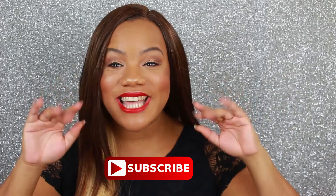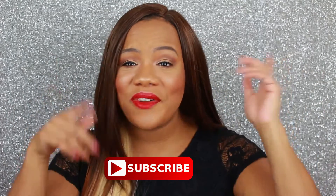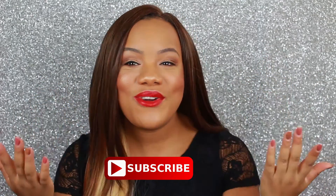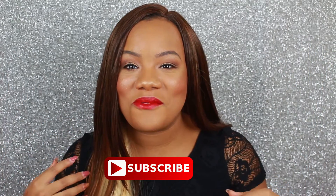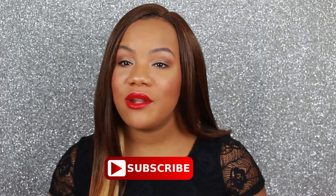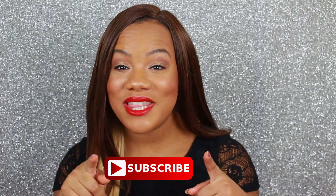Before we get started, I just wanted to say hello. My name is Cece. If you are new to my channel, don't forget to click that subscribe button so you can join the family and become a part of this YouTube journey. If you are not new to my channel, thank you so much for returning, don't forget to give this video a thumbs up, and let's jump into the video.